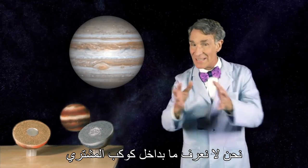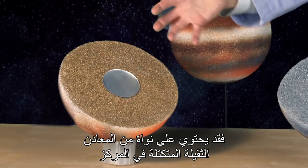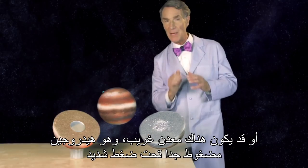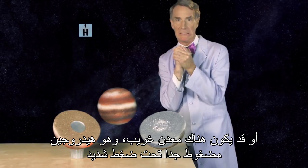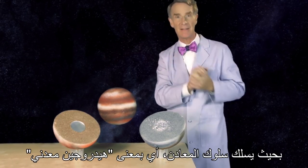We don't know what's inside Jupiter. Jupiter could have a core made of heavy metal that's sunk to the center. Or it might be that Jupiter has this exotic material that's hydrogen squeezed down to such high pressure that the hydrogen acts like a metal — metallic hydrogen.